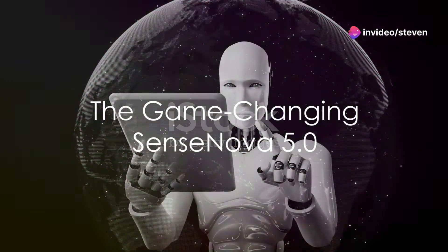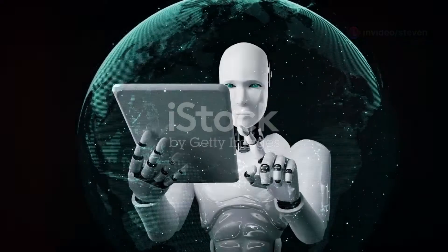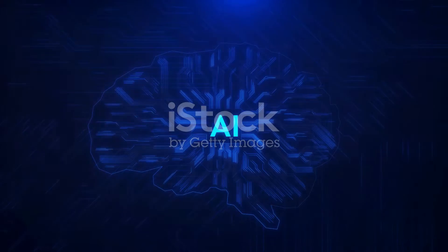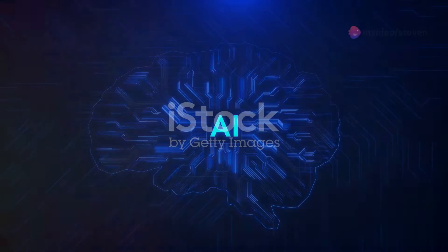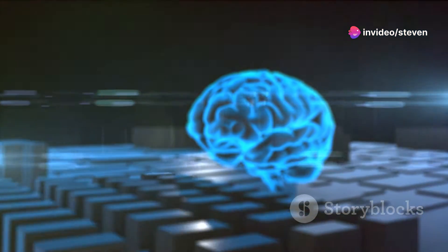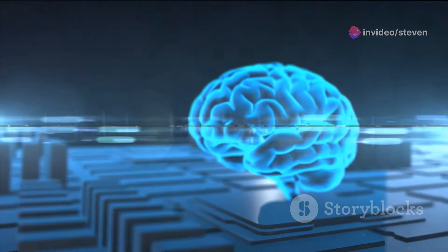The SenseNova 5.0 model is a game-changer in the realm of AI. It stands tall amidst its competitors and challenges the dominance of models like the GPT-4 Turbo. This is not just a claim — it's a fact backed by impressive features and groundbreaking technology.